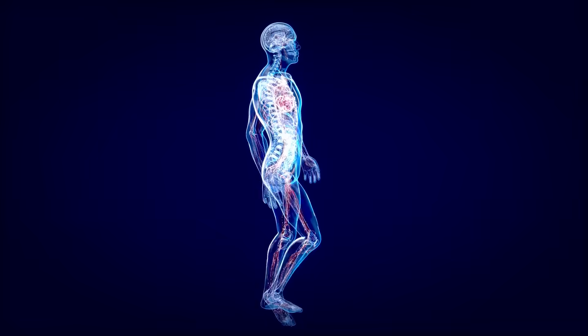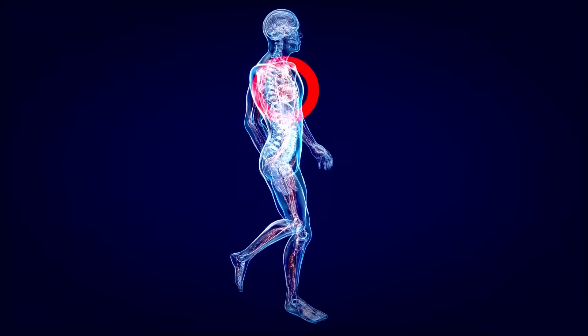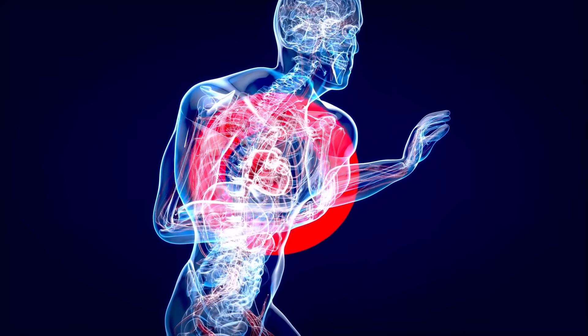Cardiovascular disease is the number one killer in the world today. Every 40 seconds, someone dies from it — a heart attack, a stroke, or sudden cardiac failure.